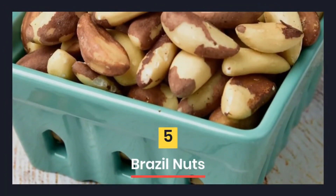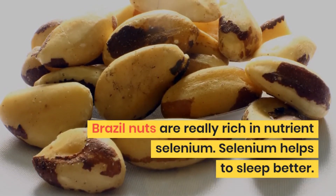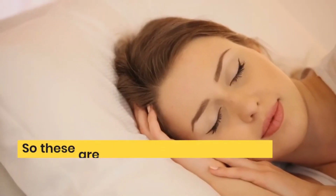5. Brazil nuts. Brazil nuts are really rich in the nutrient selenium, which helps you to sleep better. They are also a great source of tryptophan, which is excellent for making you sleep better.